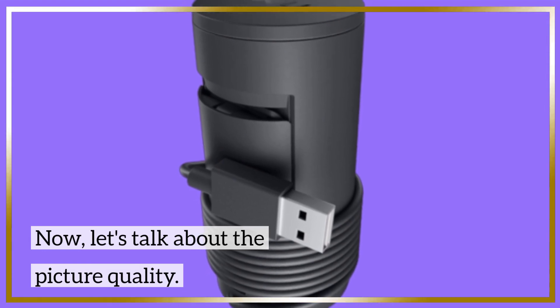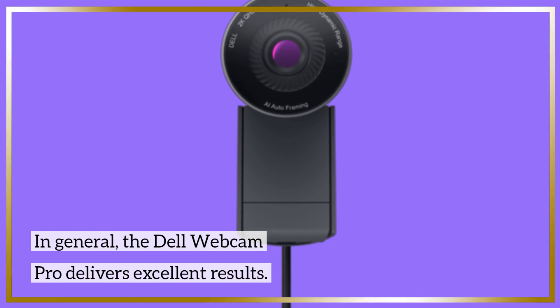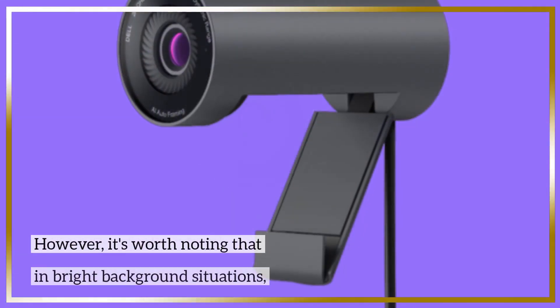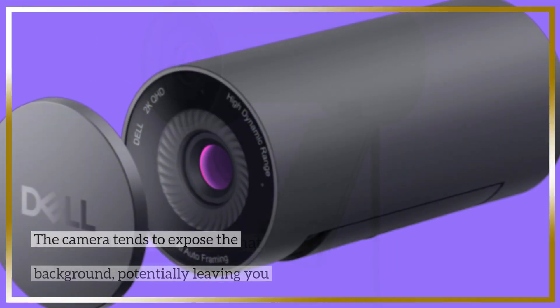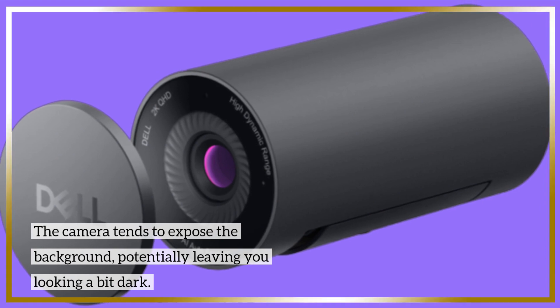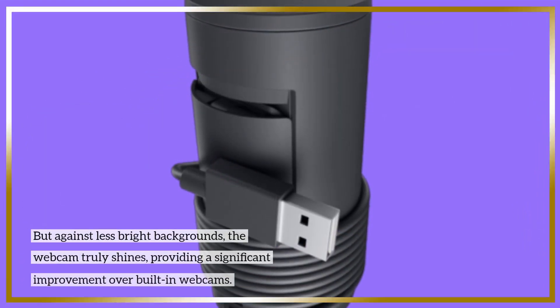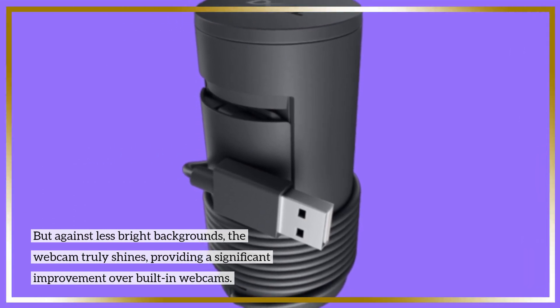Let's talk about the picture quality. In general, the Dell Webcam Pro delivers excellent results. The motion looks smooth, and the level of detail is impressive. However, it's worth noting that in bright background situations, the camera tends to expose the background, potentially leaving you looking a bit dark. But against less bright backgrounds, the webcam truly shines, providing a significant improvement over built-in webcams.